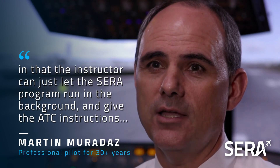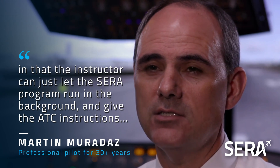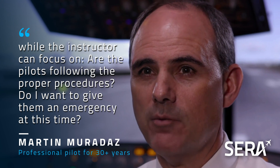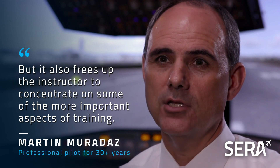The advantage of CIRA is not just for the students, it is also for the instructor, in that the instructor can just let the CIRA program run in the background and give the ATC instructions, while the instructor can focus on whether the pilots are following the proper procedures, or decide to give them an emergency. It also frees up the instructor to concentrate on some of the more important aspects of training.